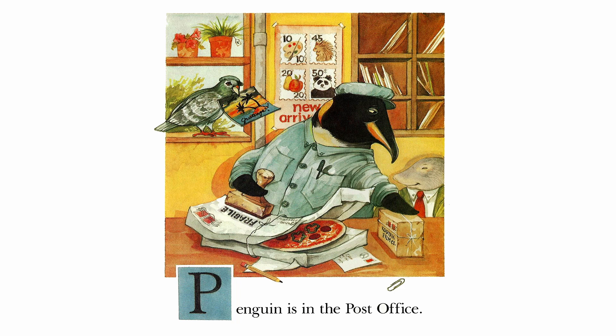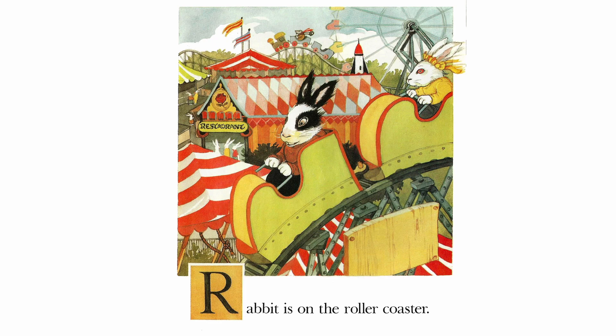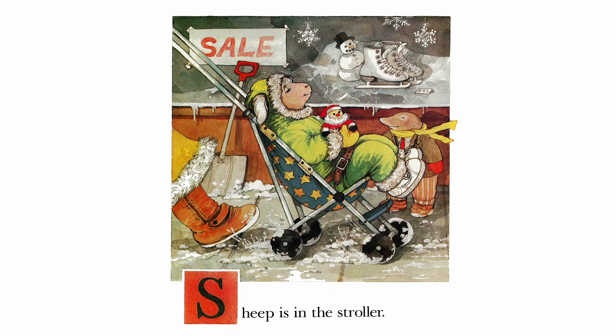Penguin is in the post office. Quail is on the quarterdeck. Rabbit is on the rollercoaster. Sheep is in the stroller.